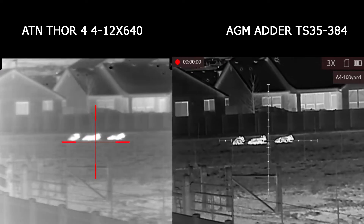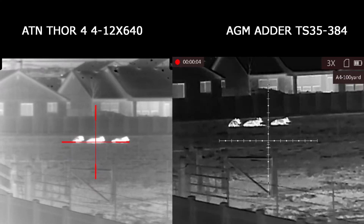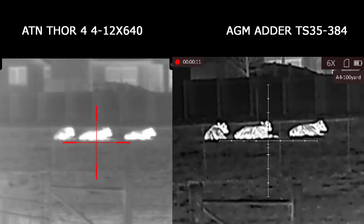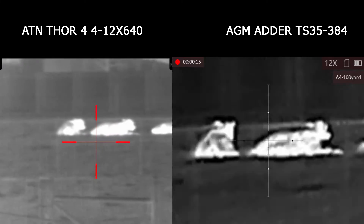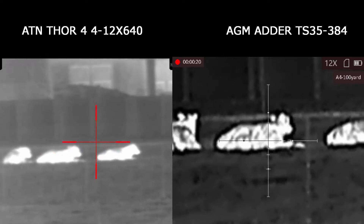Welcome back to another thermal comparison with Fall River Shooters. Today we have two scopes that are similar in price but differ greatly in the specs, and we want you to be the judge of which one is better. For this video the temperature was 29 degrees and it was 90% humidity.